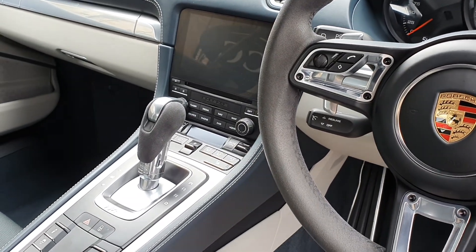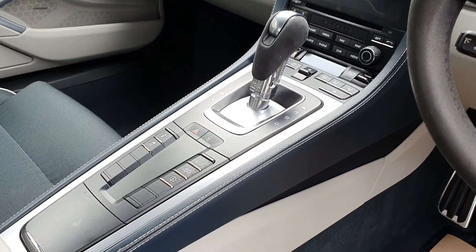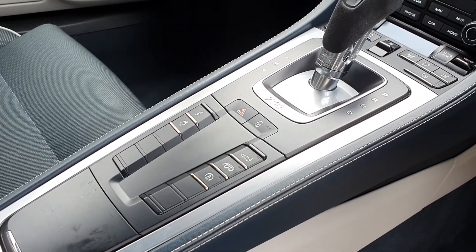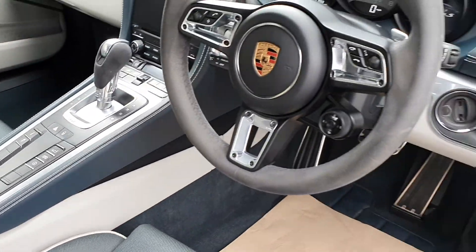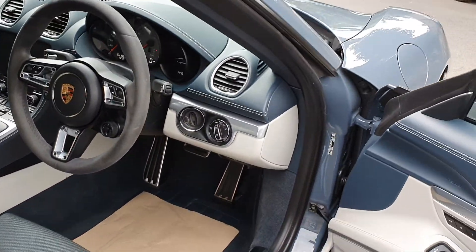Sat-nav, Bose, active suspension management, sports exhaust — everything. It's got a smartphone charger in there as well. Two keys, auto lights, blue carpets.